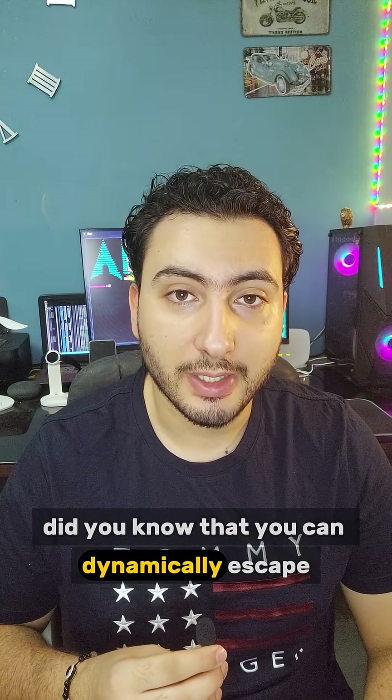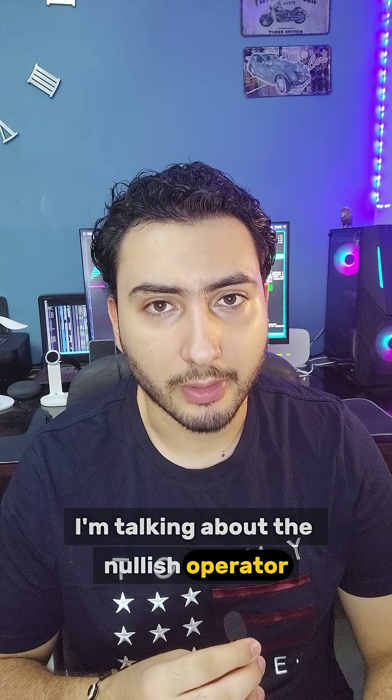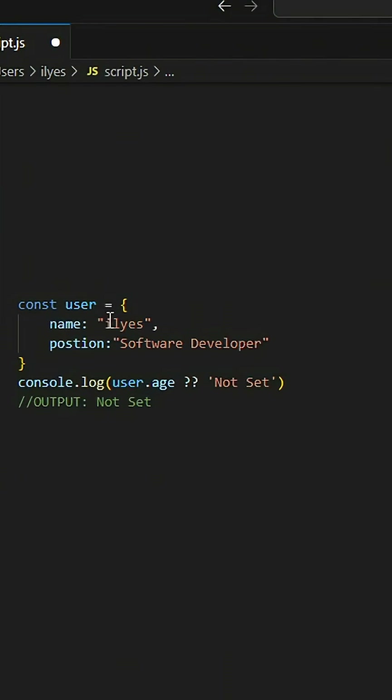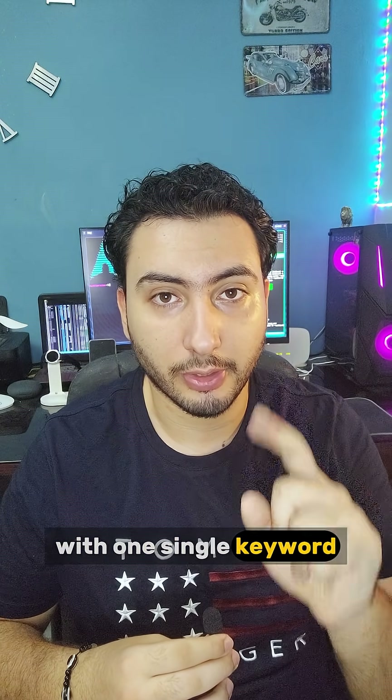Number one: did you know that you can dynamically escape null or undefined values with one single keyword? I'm talking about the nullish coalescing operator — these two question marks (??) automatically select the right-hand side of the statement if the left side is undefined or null. This means your code will be bulletproof and robust with one single keyword.